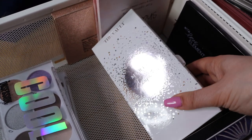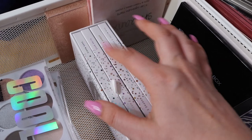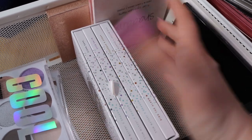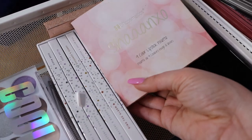Now here we have the Morphe Jaclyn Hill Bald Collection. I like these palettes and I have a review of each palette on my channel. Some of the shades are a little bit hard to work with, but I actually really, really like these palettes. I enjoy them and I still use them.